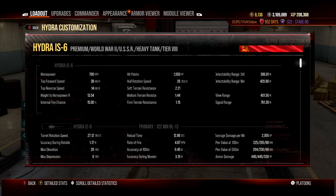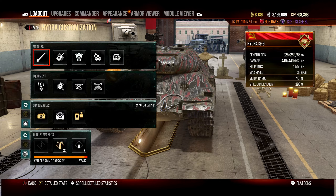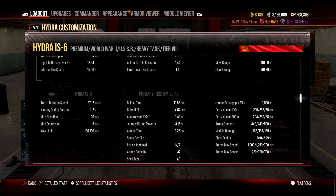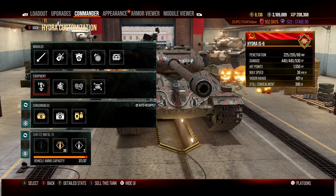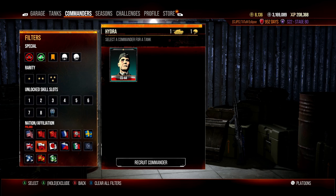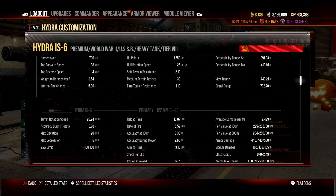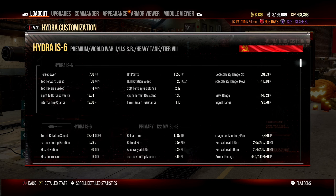It gets 6 degrees of gun depression, which for a Soviet heavy is workable. The Hydra IS-6 gets 440 alpha damage, putting it in line with the Defender. Accuracy at 0.45 base isn't great but is usable, and with a fully skilled commander and equipment it drops to 0.38 — fine for the close-range brawling this tank does.